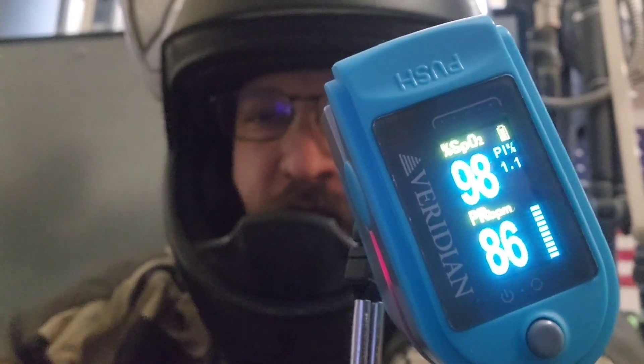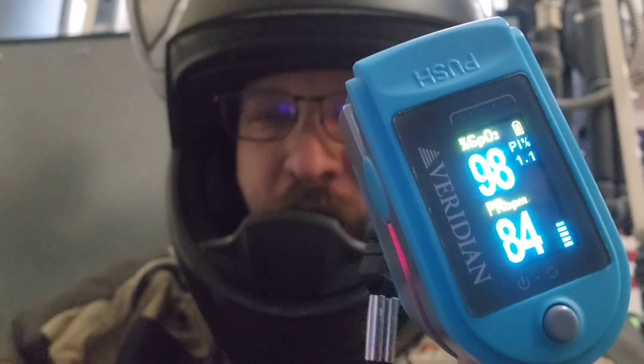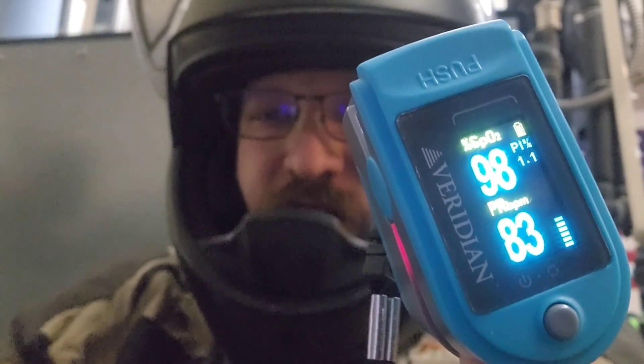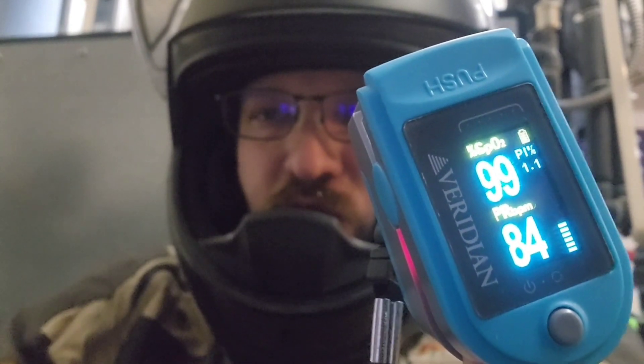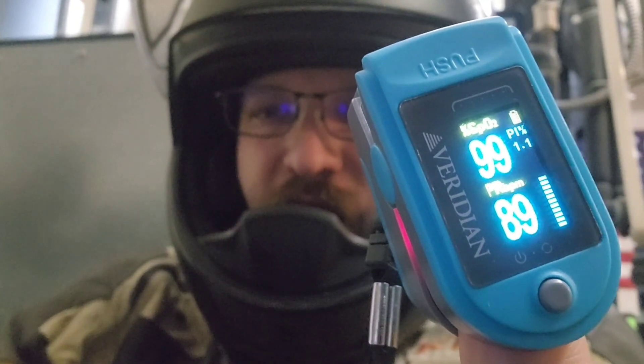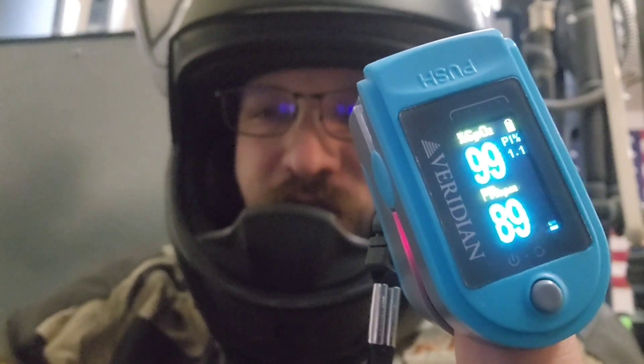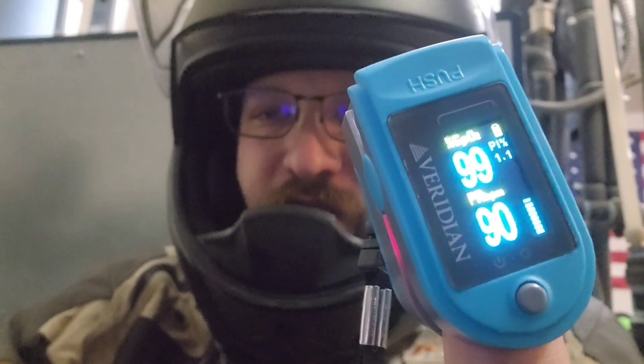Here I've got a pulse oximeter and I'm trying to test my oxygen saturations due to a video I saw on YouTube making the claim that the carbon dioxide inside your helmet is dangerous whenever you're sitting still with the visor closed.